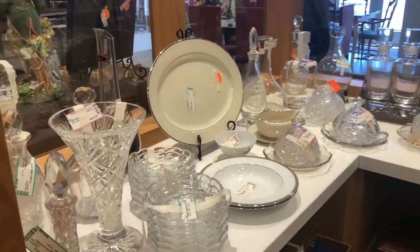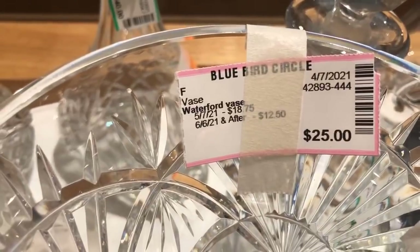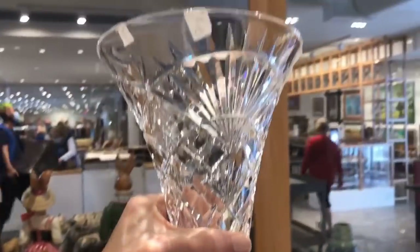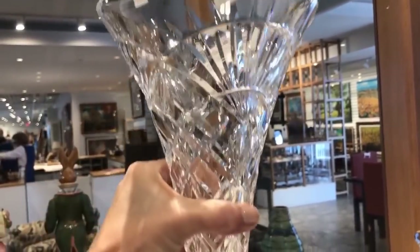This Waterford vase I was super excited about — it was $25. I didn't see that the masking tape said 'chip,' so I got it home and realized it too late. But I have plans for this: it will be my travel vase that I take on the road, and that way if it gets chipped, I'm not too worried.